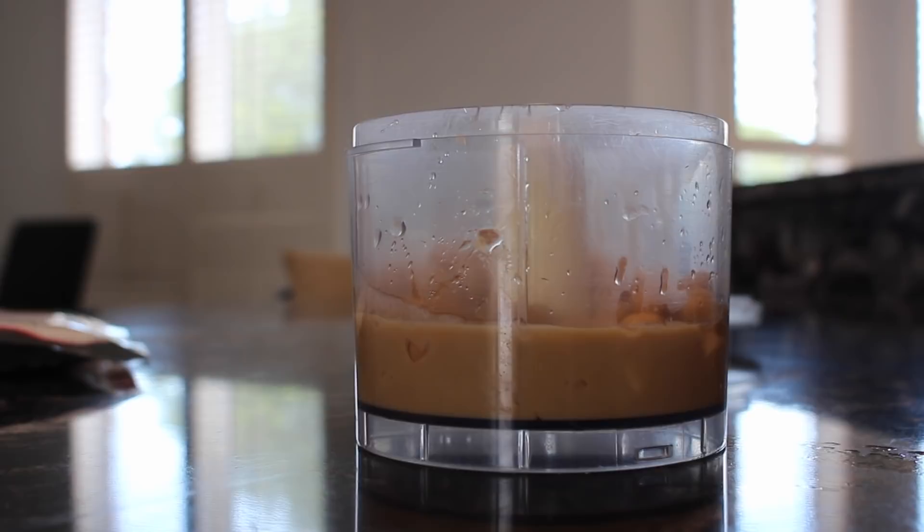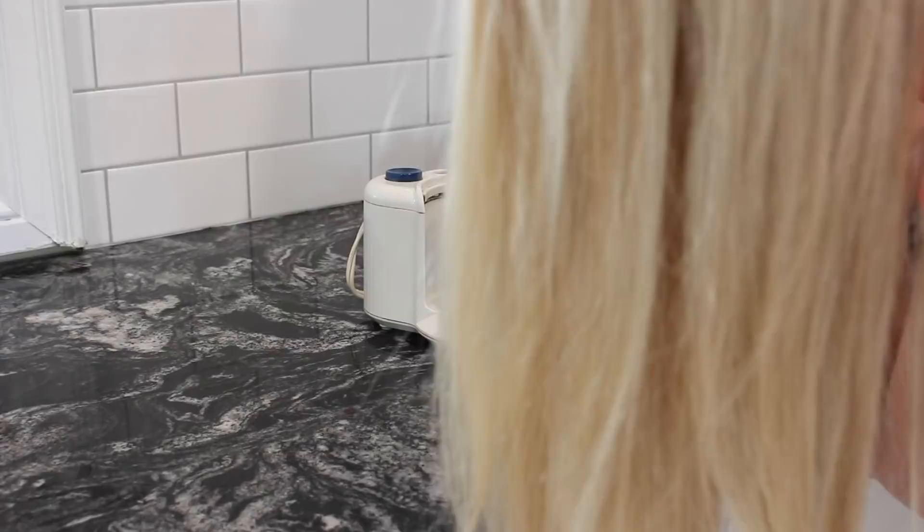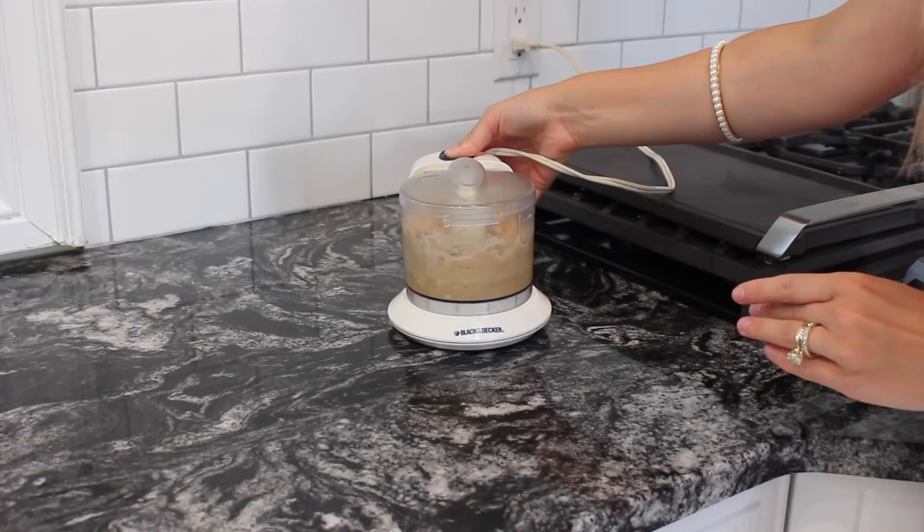I had to include this funny clip of me struggling with the food processor, and there's also going to be another one of me struggling with the blender. Every time I turn on my camera to vlog it seems like I have issues with appliances in my house. At this point it's just comical — maybe the camera makes the appliances shy, or maybe it's making me fumble.